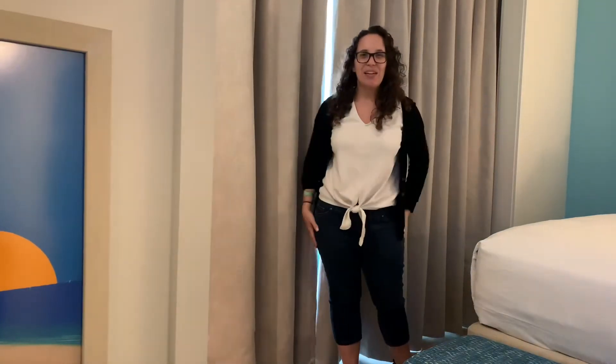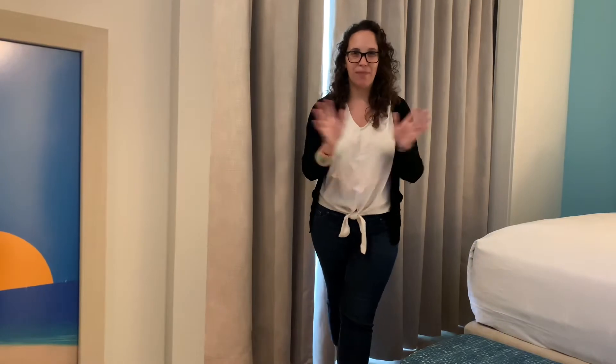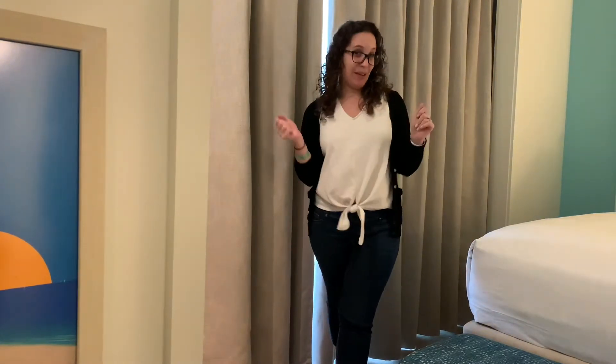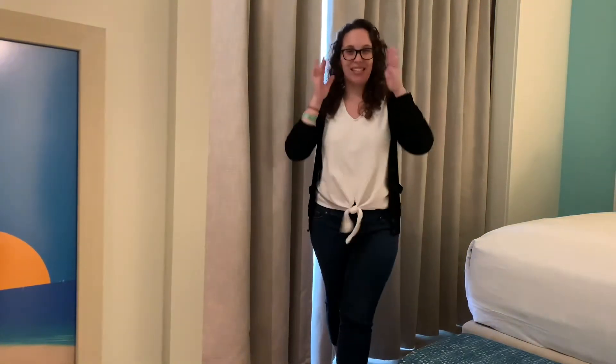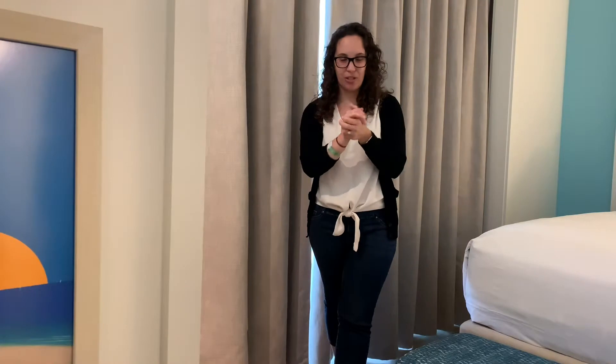Hi everyone, Amy here from Never Grew Up Vacations, and now it's time to come fly with Amy. I'm back in Orlando, I'm here in Disney World — surprise, surprise. Yes, I know I was just here a month ago, but I can never get enough. There's just so much to do in the Orlando area.